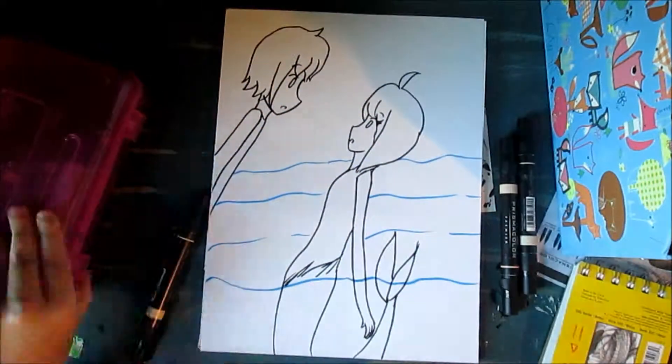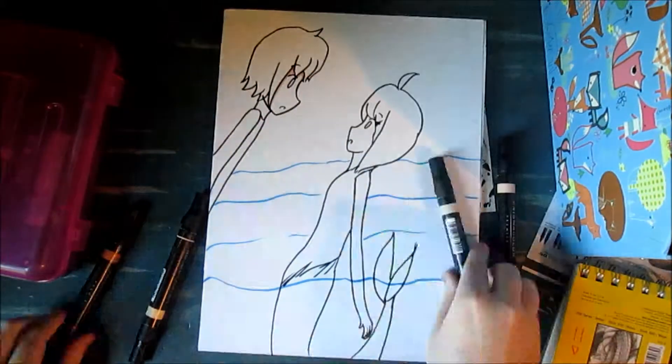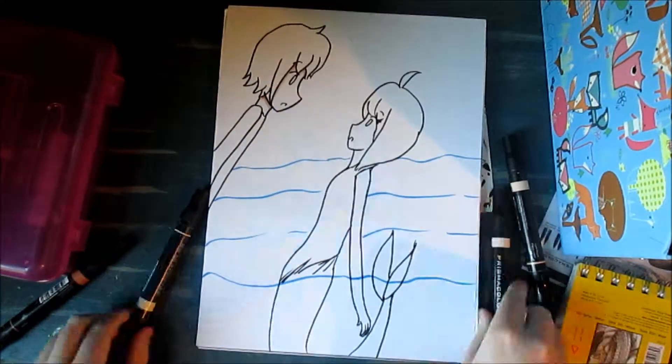Hi guys, Ponygirldouble11 here. Welcome back and today I bring you another speedpaint and this one is of my characters Matthews and Selene.